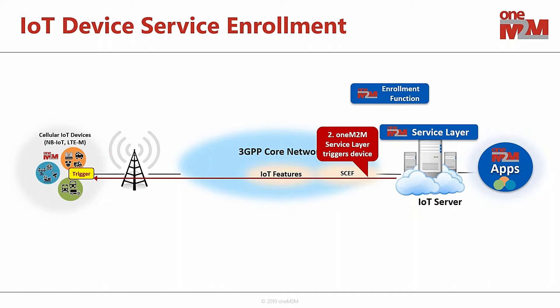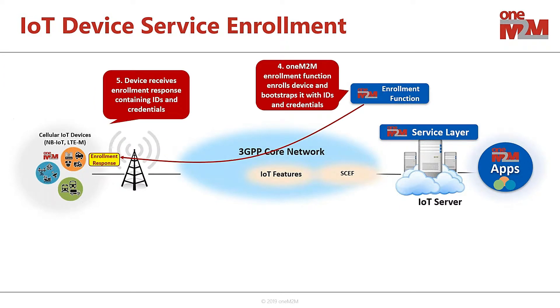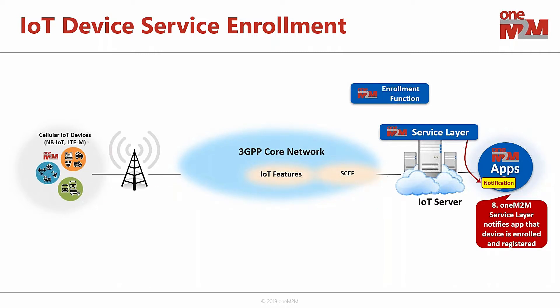That oneM2M information allows the device to receive information about a oneM2M enrollment function. When it receives that, the device can reach out and contact the enrollment function, be authenticated, and be provisioned and bootstrapped with identifiers, credentials, and contact information for the IoT server and service layer. Using that information, the device can register into the service layer, be authenticated, and the service layer can notify the application that the device has been enrolled, registered, and is ready to be used.